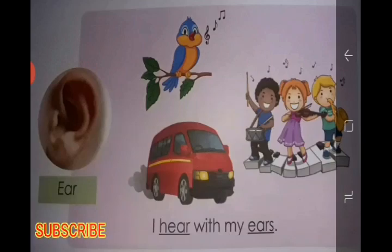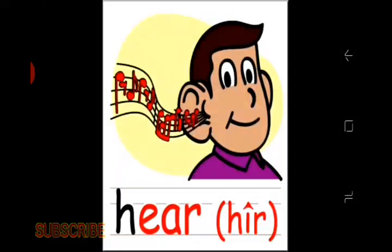Our fourth sense organ is the ear. We hear with our ear. We hear birds chirping, music, and different sounds from the surroundings. The ear has the sense of hearing.